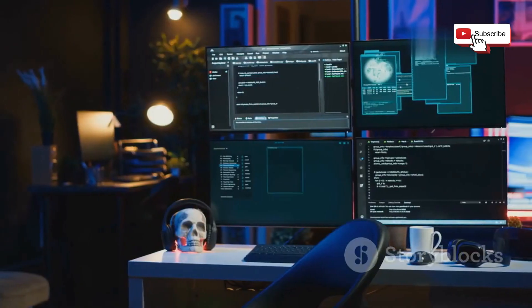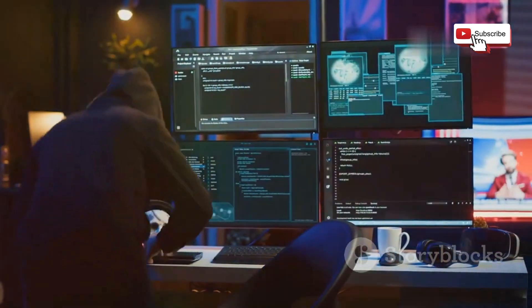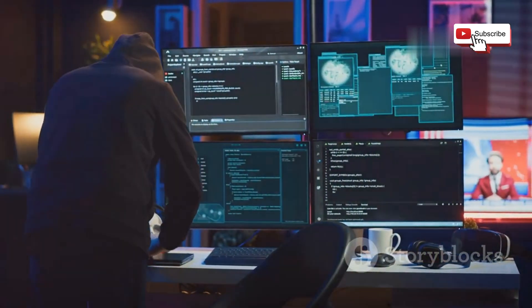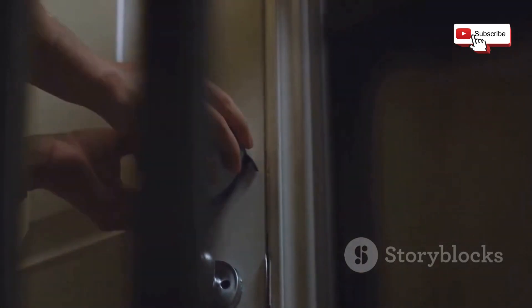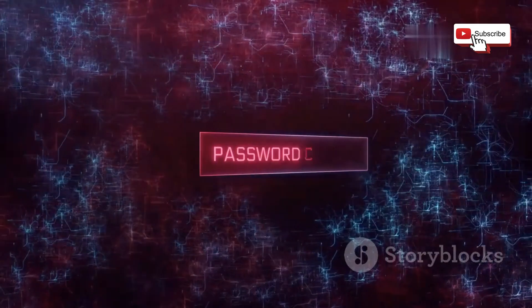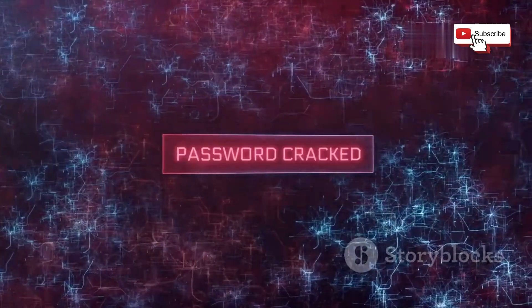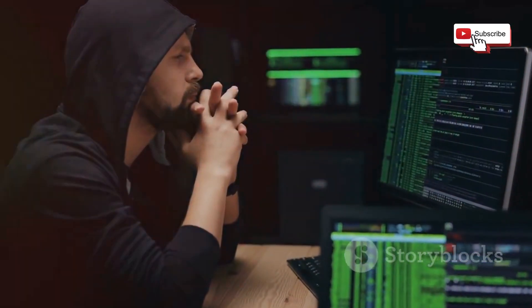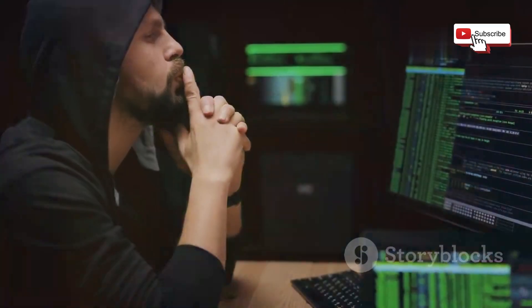While the prospect of Wi-Fi jamming might seem daunting, there are several steps you can take to protect yourself and your network from this invisible threat. Just as we lock our doors and windows to deter burglars, we can implement security measures to safeguard our Wi-Fi. One of the simplest yet effective steps is to use a strong and unique password for your Wi-Fi network, making it significantly harder for attackers to gain unauthorized access and launch attacks.